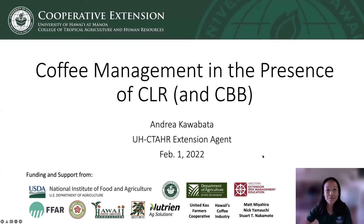Hi, everyone. My name is Andrea Calabato, and I'm an extension agent with UH-CTAR's Cooperative Extension Service. I provide outreach support for coffee producers statewide and orchard crop growers in West Hawaii. Today I'll be sharing management recommendations for coffee farming in the presence of coffee leaf rust and coffee berry borer.